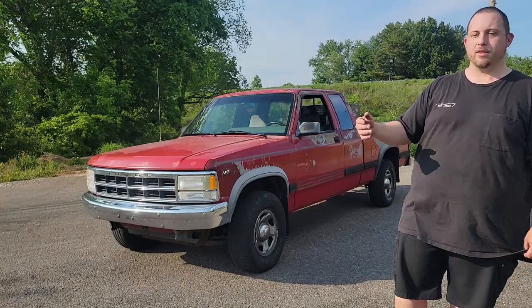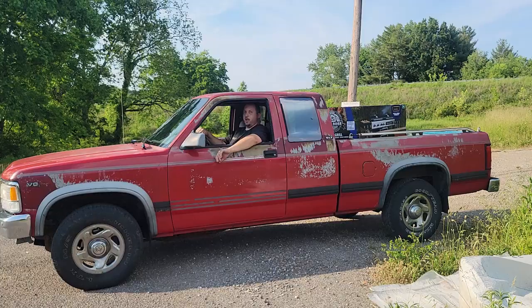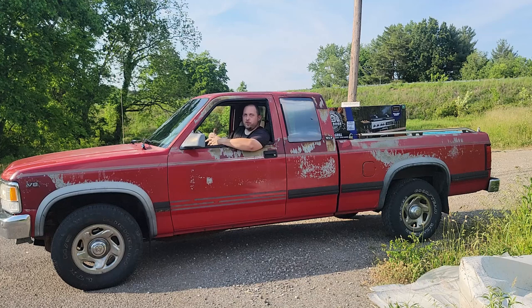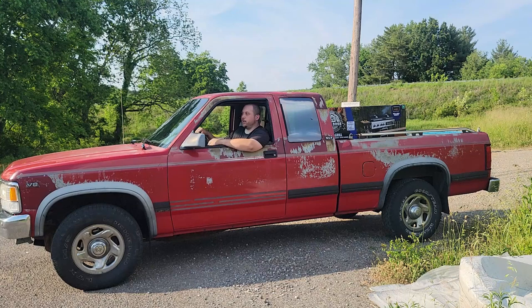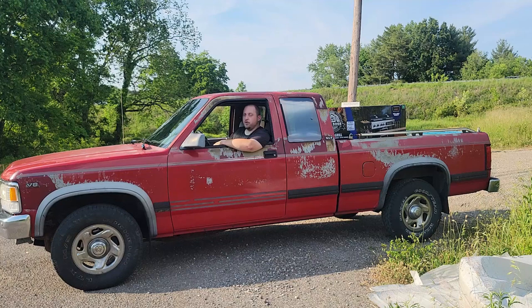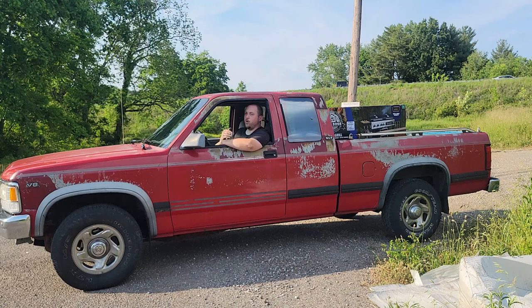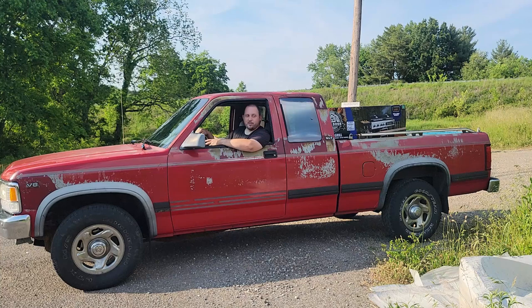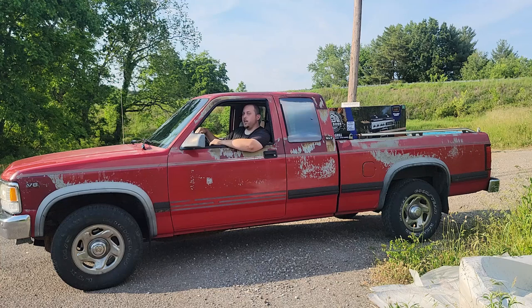That's going to do it for this buyer's guide video on the first-generation Dodge Dakota. I hope I've provided enough information to decide whether or not you want to buy one of these trucks, and if you do go through with it, what to look out for and how to give these trucks the love they deserve. If you enjoyed this video and want to see more, go down below, subscribe to the channel, hit the notification bell, and follow me on Facebook and Instagram at That Car Vlog channel. I'll leave you with one last warning: if you do buy one of these things, be very careful, because there's a very high chance you may just fall in love with them. Take care, guys.